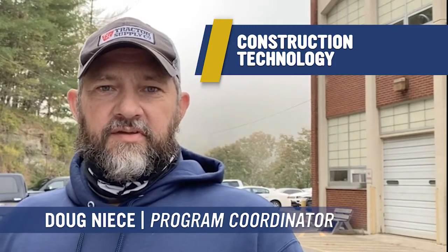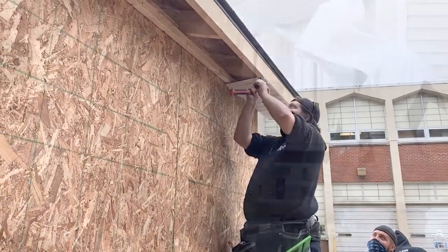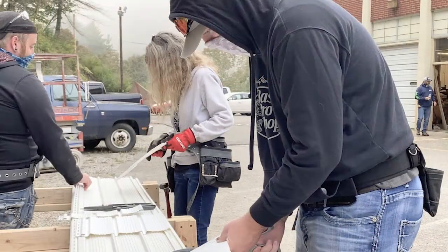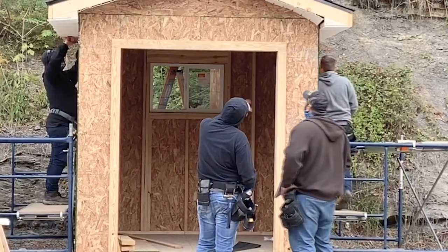In this class, you will learn the basics of construction. Students who appreciate the hands-on approach will value the multitude of activities completed during the semester. Students will work on an actual house located behind the lab, and they get a real feel for projects.